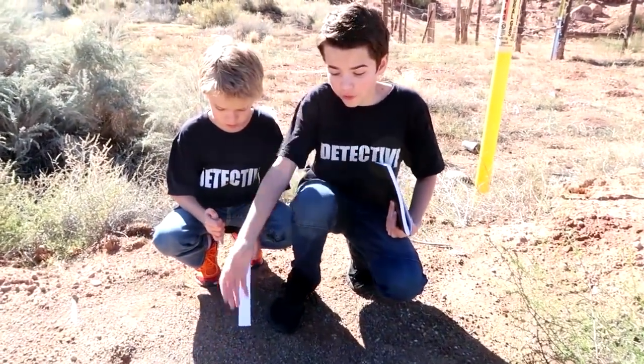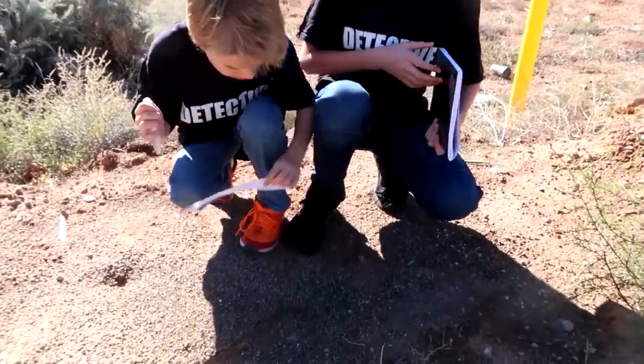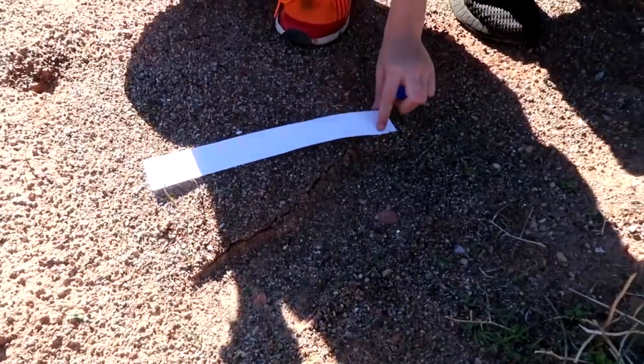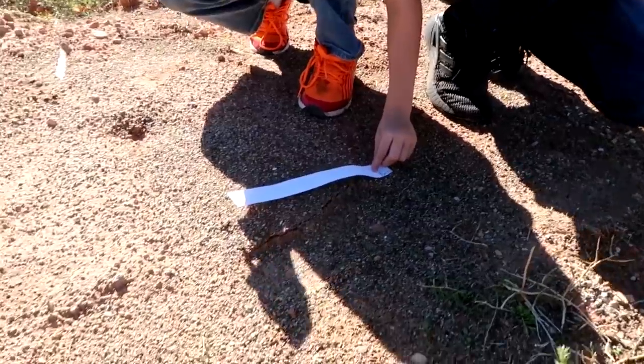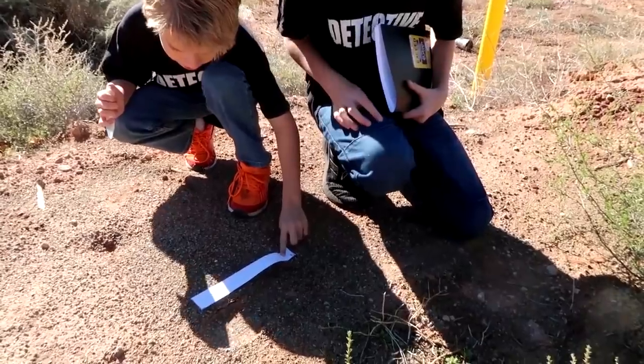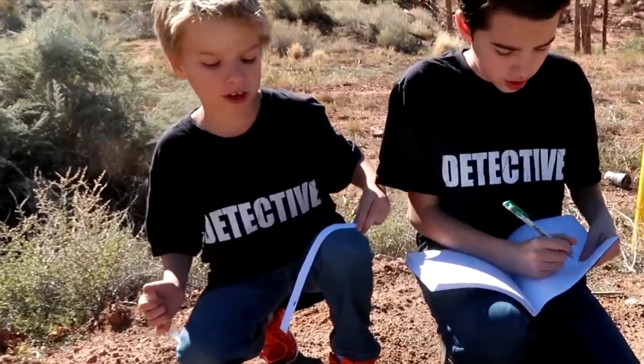We found a suspect's footprint. Let's measure it and write it down. Write it down. Now I'm going to measure the drinks.